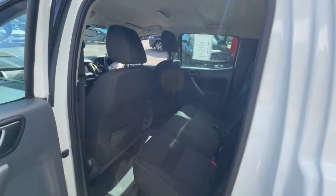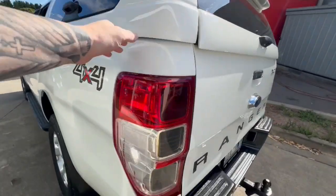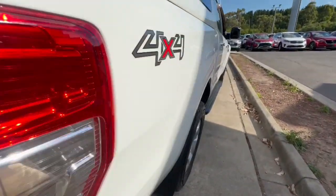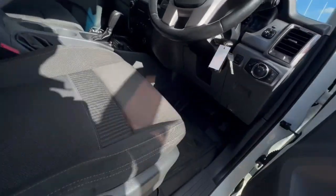It also has a PJS 4x4 canopy, rear tow bar, and a plug down here as well. Huge boot space with a tub liner and extra mirrors. Inside, this car presents extremely well.